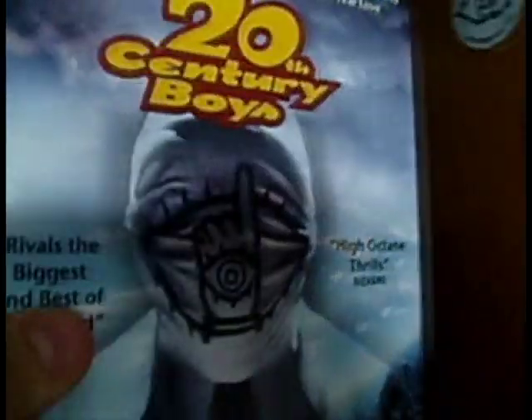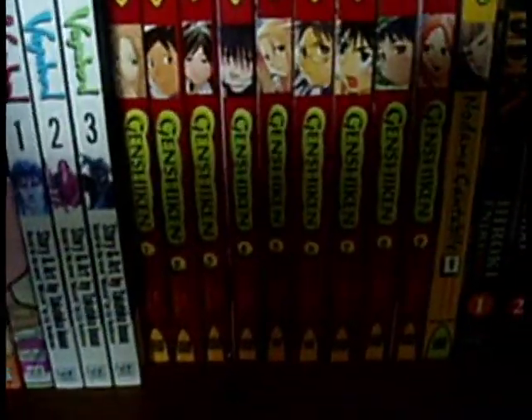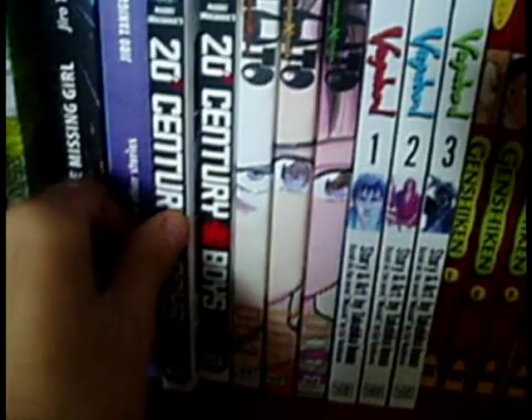There's also a trilogy of movies being made in Japan. The first one has been released in the UK already — I can't remember the distributor's name, but they're doing a great job releasing the movies with fantastic extras. Check the movies out as well because they are brilliant too.